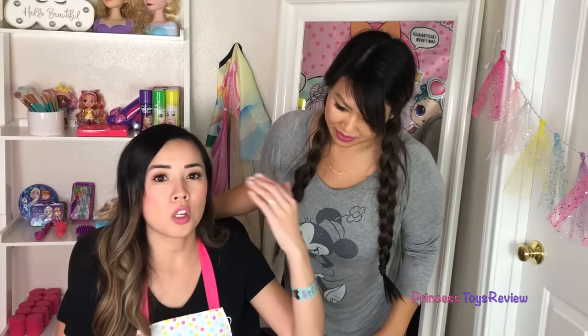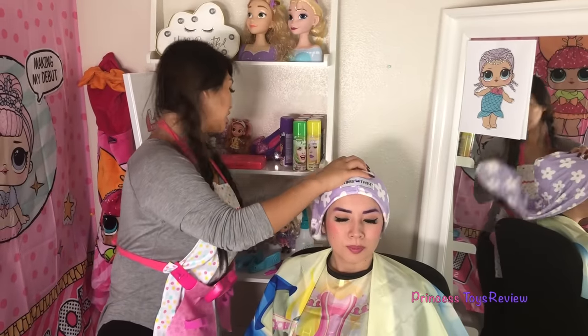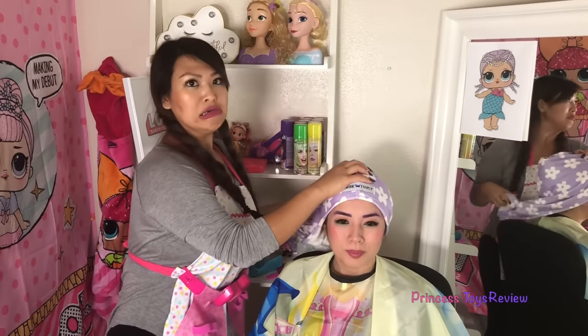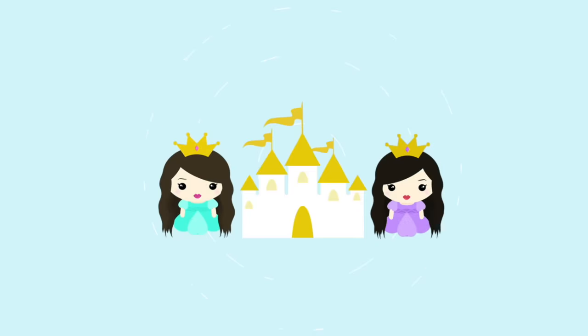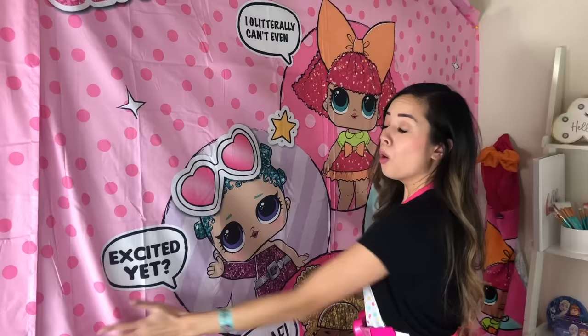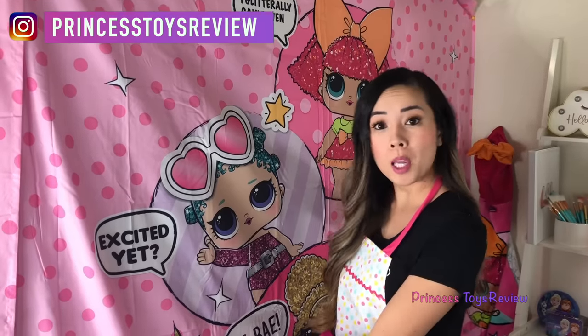We're going to put you to the test today. What are we doing? You're gonna transform me into an LOL Surprise doll. Hopefully it turned out good. Let me take a peek. Is it purple? It's very very purple. I just got done putting on this LOL Surprise wallpaper here. We've been having lots and lots of calls since our commercial — it's getting way too busy for me to work here by myself.